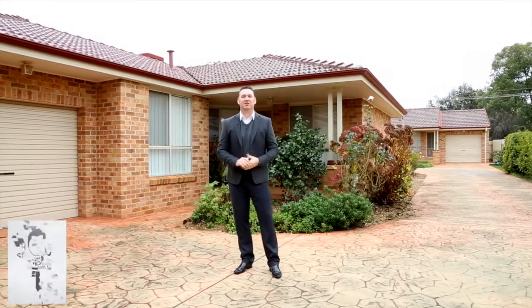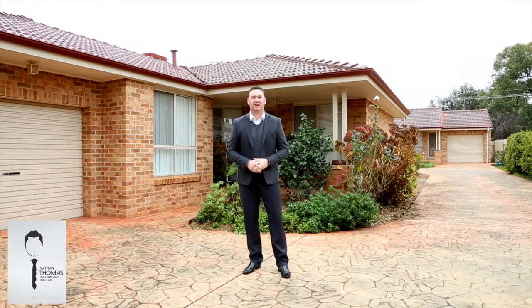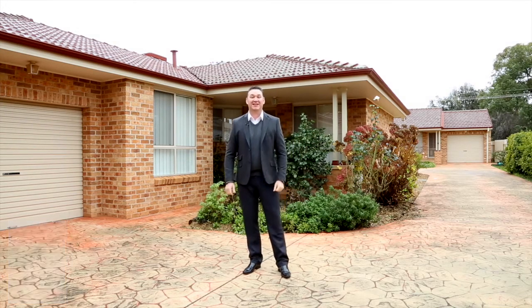Hi, I'm Nathan Thomas and welcome to Unit 2 of 11 Hilston Street. This is one of the best parts of town if you're looking for convenience and proximity to the hospital and churches. Come with me, let's take a look.